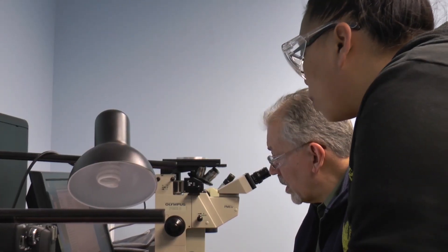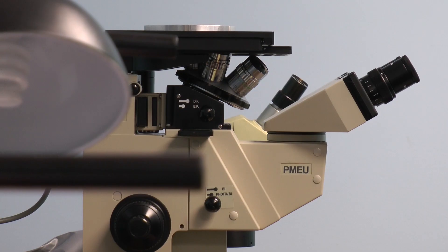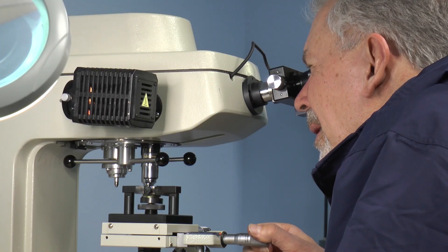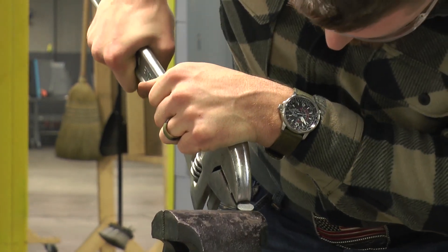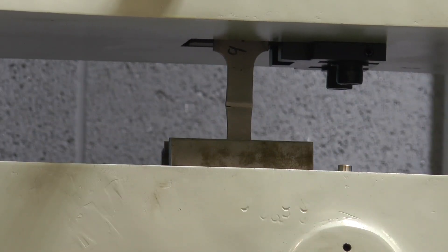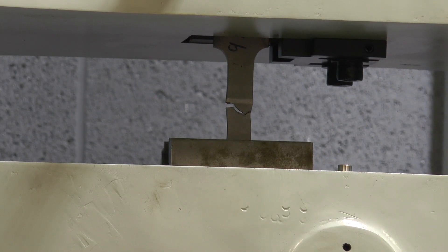Here at Manufacturing Services, we have a full metallurgical lab. Our chief metallurgist has decades of experience and can evaluate the weld quality during the weld development stage. We can then give you a weld report with our findings to help you determine your next step.